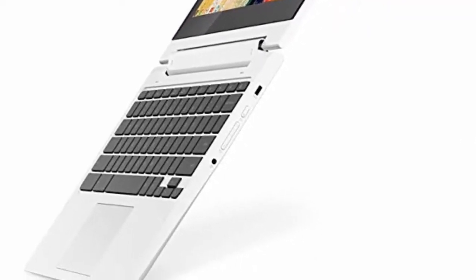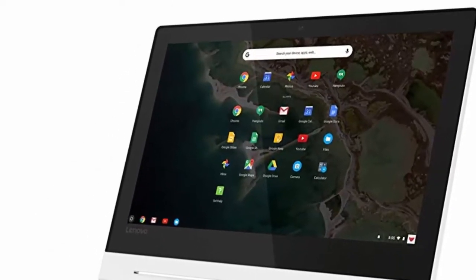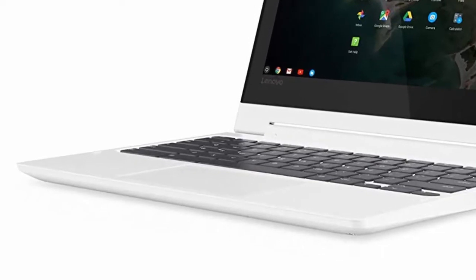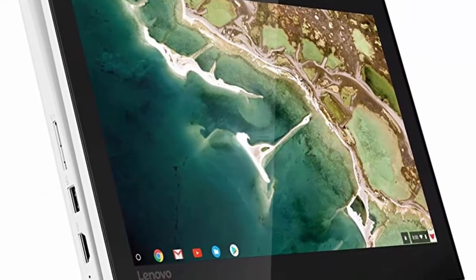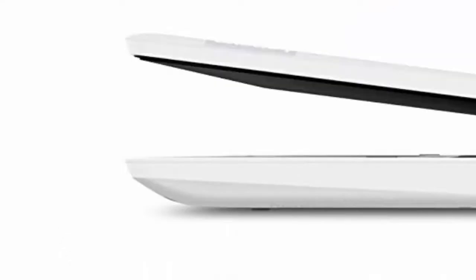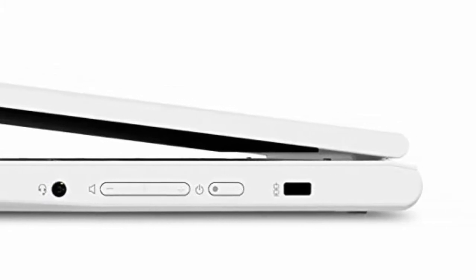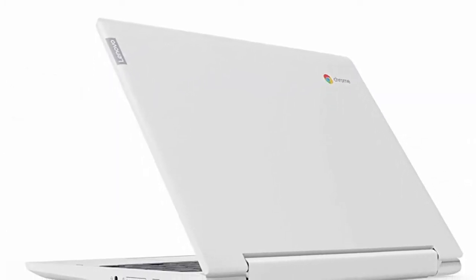Sleek, Stylish and Secure. This 360-degree convertible laptop is less than 1-inch thin and 2.6 pounds light, with an 11-inch FHD IPS touch display, perfect for day-to-day computing and multimedia, on or offline. Enjoy powerful processing for daily tasks, LPDDR3 memory for multitasking, eMMC storage for quick boot-ups, fast software loading, and an additional 100GB of cloud storage via Google Drive, all on your Lenovo Chromebook C330.